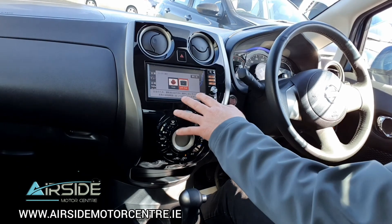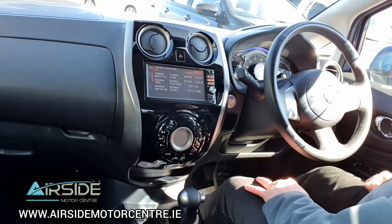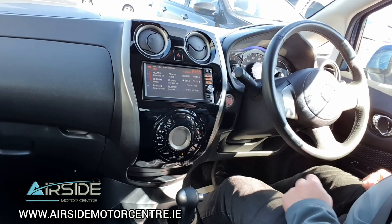You also have Bluetooth connectivity with a touchscreen radio and CD player behind it, along with a 360-degree camera in the head unit and also in the rear view mirror. It also comes with air conditioning.